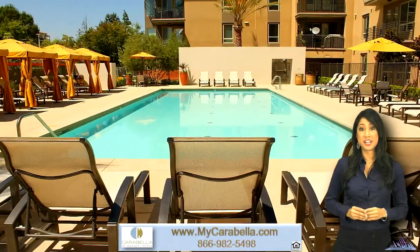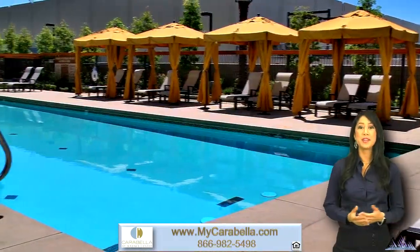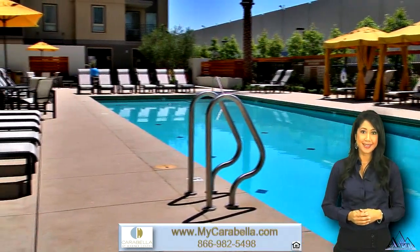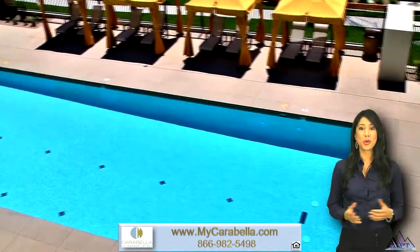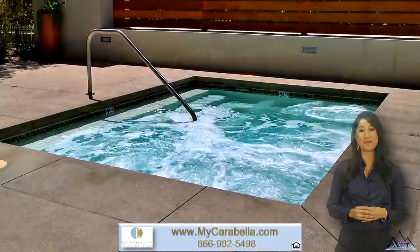The decadent pool area features ample lounge chairs and deck space, complete with open air cabanas, a Wi-Fi hotspot, and a spa area. Soak up the sun or retreat in the shade. Swim some laps or revitalize in the jacuzzi. Whatever your choice, you're sure to feel as though you're on vacation every day when you live at Carabella.